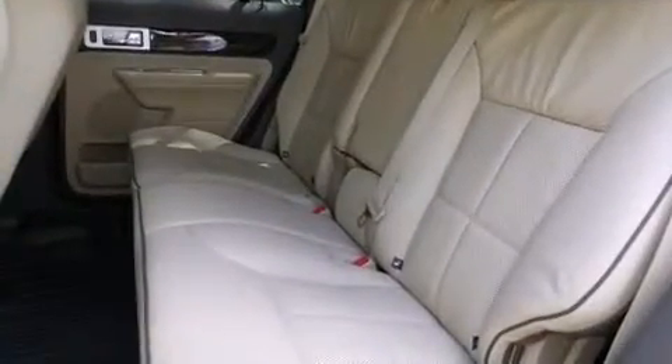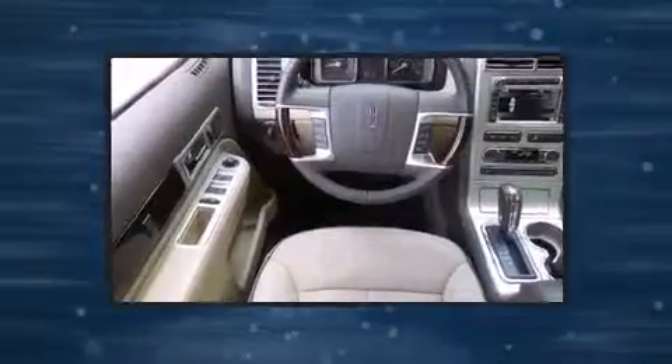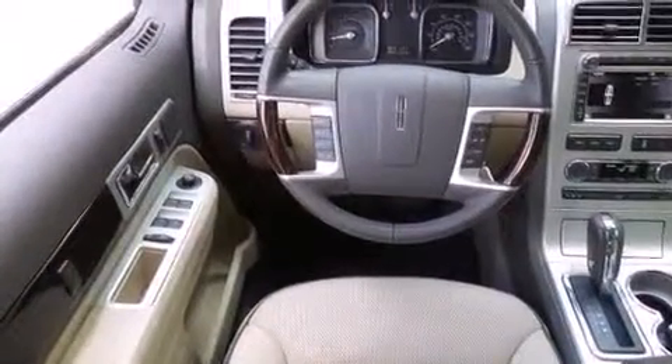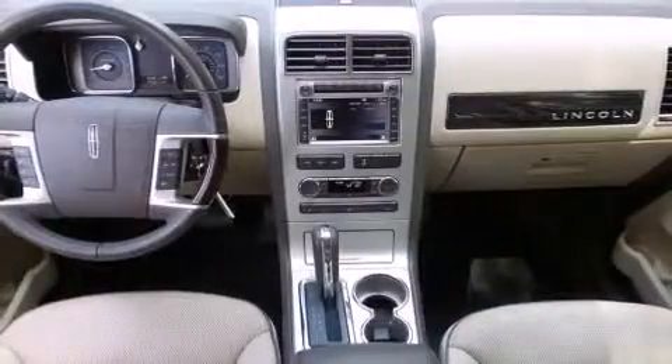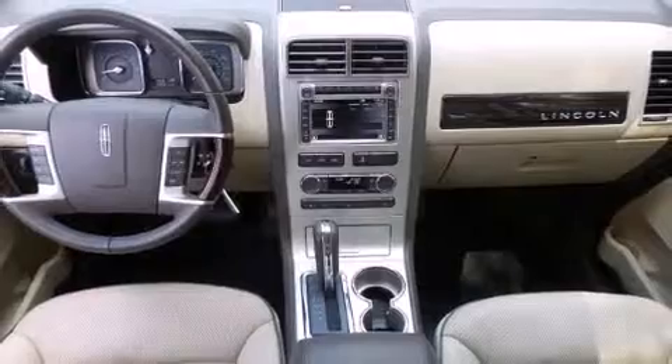Everything is where it ought to be, from the dashboard controls to the door locks and window controls. Lincoln also prioritized safety and security by including dual front impact airbags, a panic alarm, and four-wheel disc brakes with ABS.